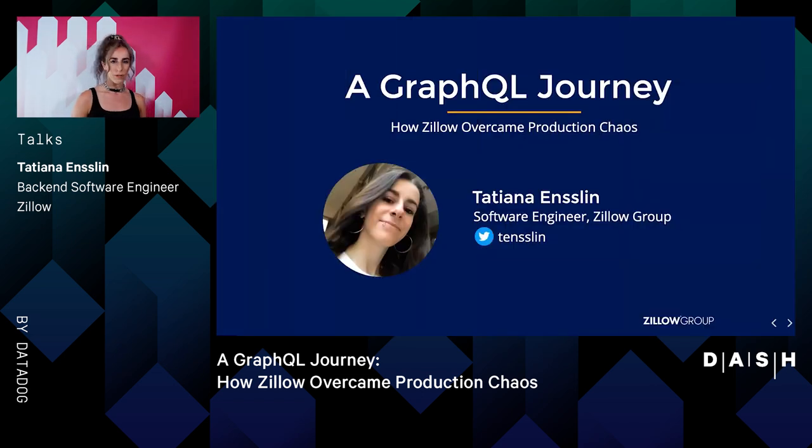Now that you're familiar with Trulia and our mission to help connect people to their favorite homes, let me introduce myself. I'm Tatiana Ensland, and I've been working at Zillow for about two years now, focusing on numerous projects within search, auth, and event-driven systems. One area I focused on heavily at Trulia was our GraphQL server, specifically the search box, as well as migrating, breaking down, and connecting services to our GraphQL layer.